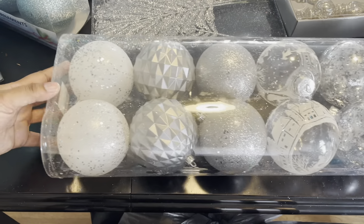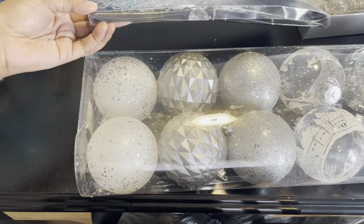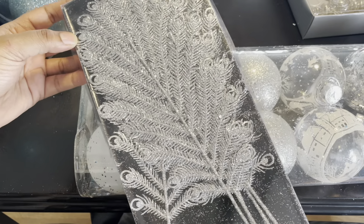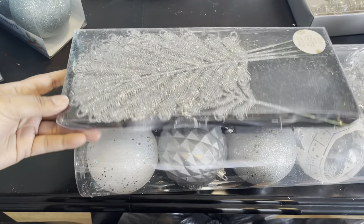I do the winter wonderland theme every year and I thought this was so pretty and perfect for the tree. I also found this six-piece set of Christmas tree picks — I thought this was really cute, something to add to my tree for some more silver.